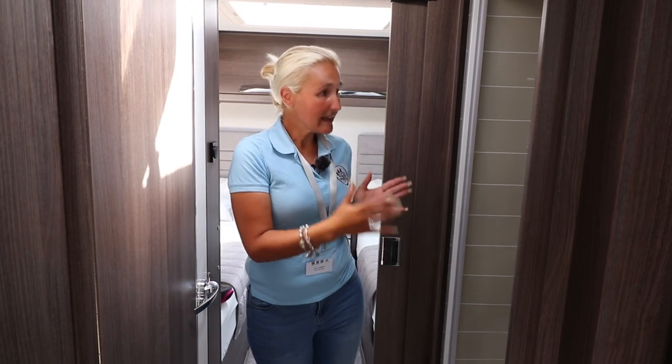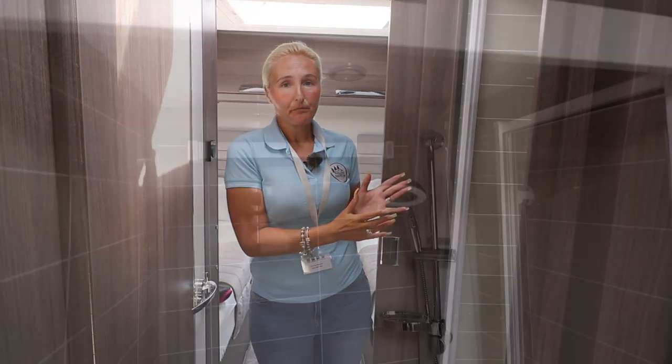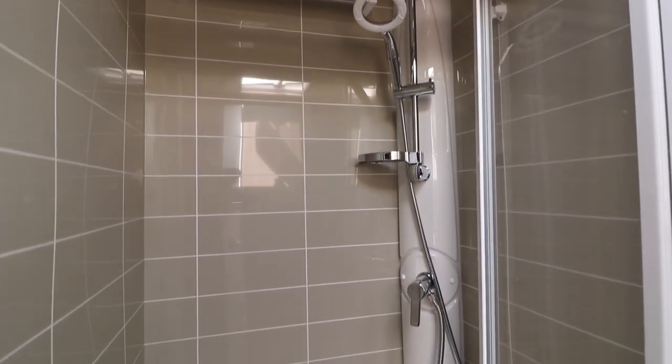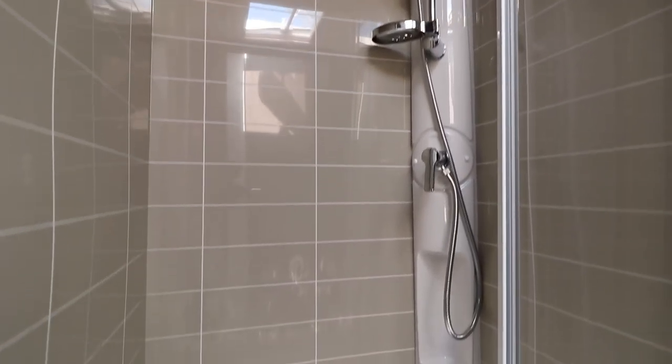A bit further back, to my left on the near side of the caravan we have a really good sized shower. It's also got a towel rail in there and the shower itself is huge. That is a fantastic shower room and I love the tile effect sides — really exciting.